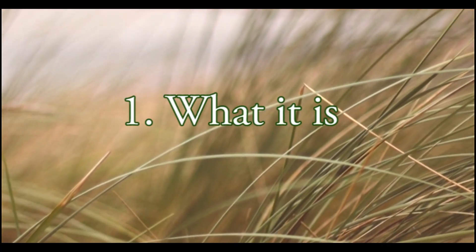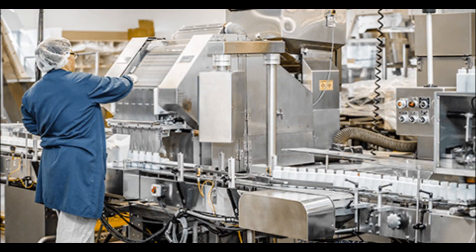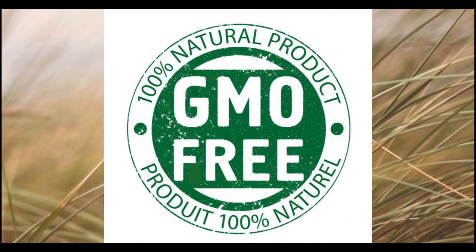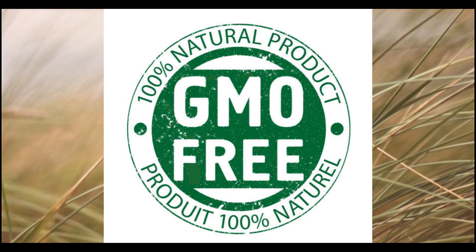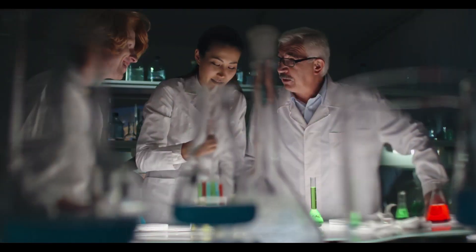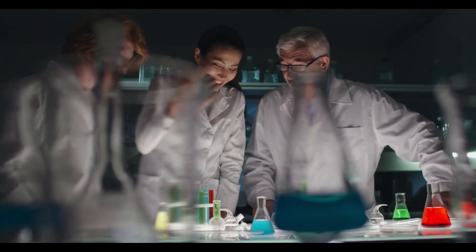What it is. Ikaria Lean Belly Juice is a product made in a FDA-registered facility that follows the GMP guidelines, emphasizing that it is GMO-free, a product 100% made with and from natural ingredients of the highest possible standard, tested for the highest purity and potency, manufactured here in the USA.